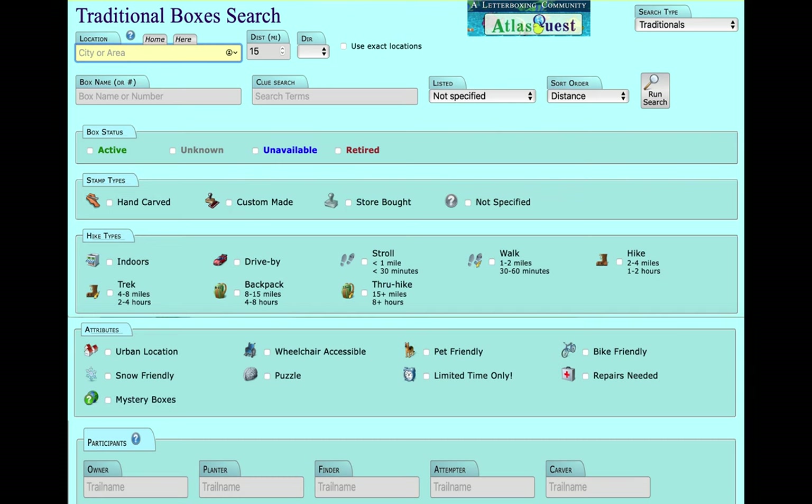Depending on your mood for the day, you can tailor your scavenger hunt on some sites like Atlas Quest. For example, you can narrow down your options to how far from home you want to roam — whether within just a few miles or off to a different state or even country. Or you could limit it to what type of physical challenge you are up for, and even find more boxes from planters you like. If you have plenty of time and you've finished a hunt, you can go on the website and select nearby boxes to find others within a short distance.